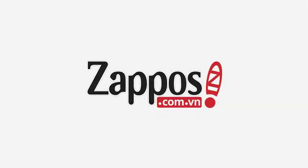Hey, what's going on guys? My name is Richard and today we are checking out the Leadville from New Balance. Let's give it a look.